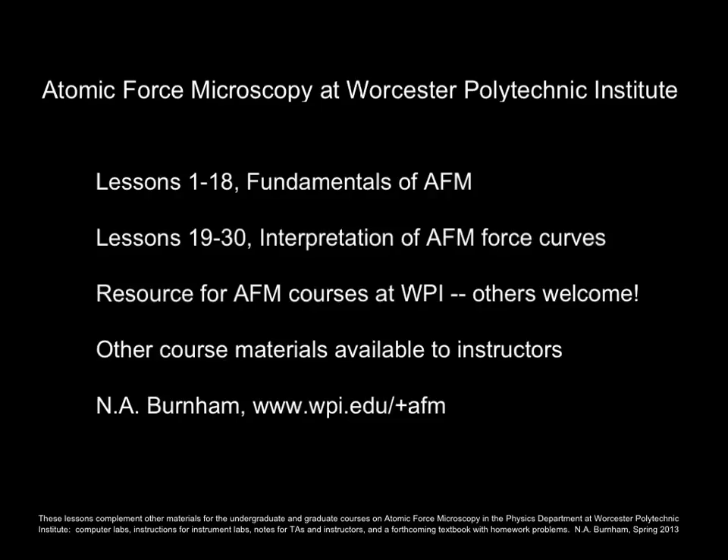Hello, this is Nancy Burnham. I'm in the Department of Physics and Biomedical Engineering at Worcester Polytechnic Institute, Worcester, Massachusetts. These 30 lessons are on atomic force microscopy. They're meant as a resource for my students in the undergraduate and graduate AFM courses at WPI, though of course all of you are welcome, or I would not have put it on YouTube.